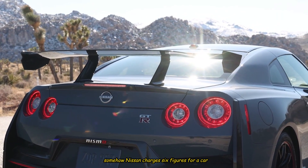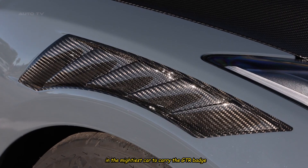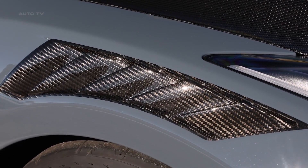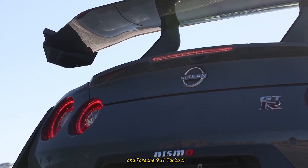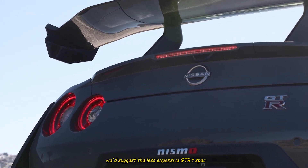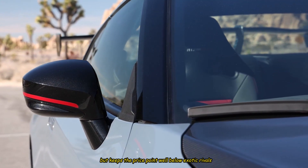Somehow Nissan charges six figures for a car that cost less than that when it debuted a decade ago and hasn't changed much since. Still, those seeking permanent seat time in the mightiest car to carry the GT-R badge probably aren't too worried about price. While the ultimate version is the Nismo, it's nearly twice as much as the premium model and costs more than the exotic McLaren 570 and Porsche 911 Turbo S. In light of this, we'd suggest the less expensive GT-R T-spec, which pushes the performance envelope but keeps the price point well below exotic rivals.